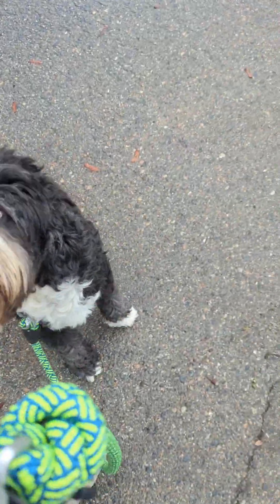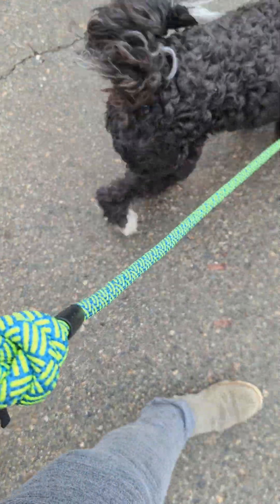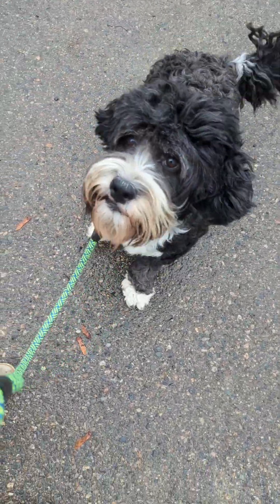I'm just giving him treats for staying in heel position. I don't know if he's noticed the other dog. He's excited to be out right now — he wants to pee on some stuff, I think.